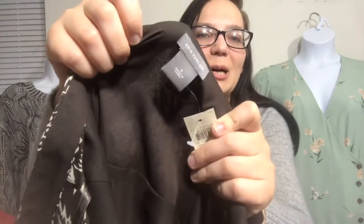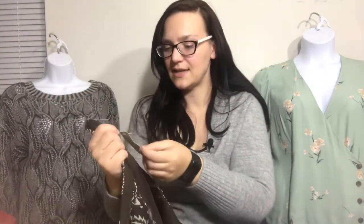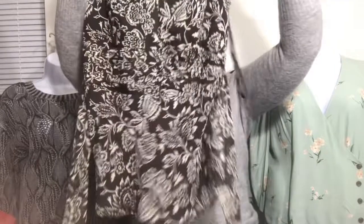This next one I think Clothes Mentor will take but not Plato's — it's very dated in my opinion. It's Ann Taylor, a brown floral shell. It does tie in the back and has a little bit of pleating in the front. It's a size 6 that retailed for $68 and I believe it is silk — I will double check. Maybe based on fabric content and retail value they will take it.